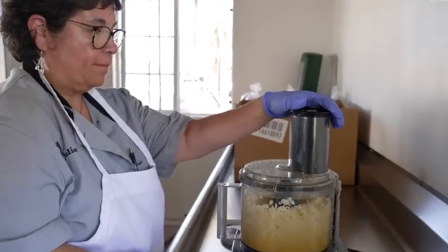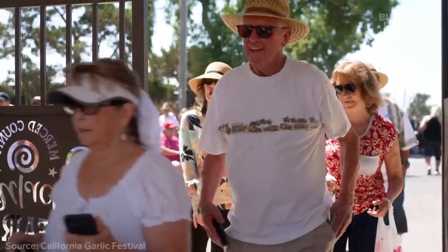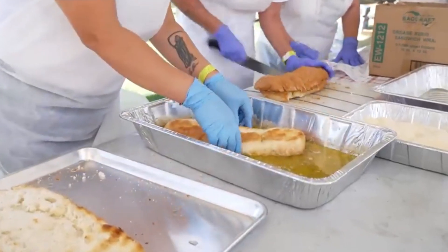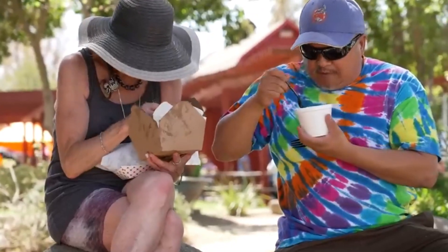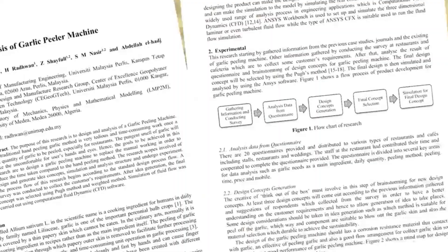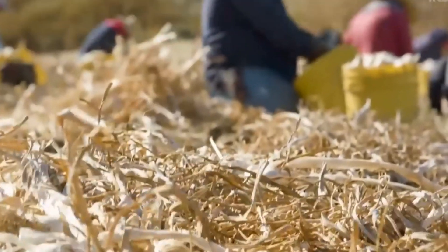Garlic is more than just a kitchen staple. It's a global commodity with immense cultural and culinary significance. Its versatility in cooking, coupled with its well-documented health benefits, makes it one of the most sought-after ingredients worldwide. Behind every clove lies a story of innovation, dedication, and hard work.